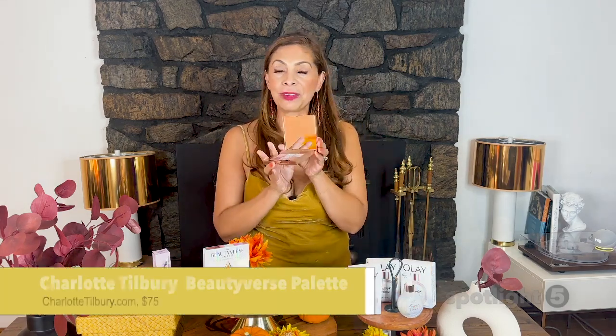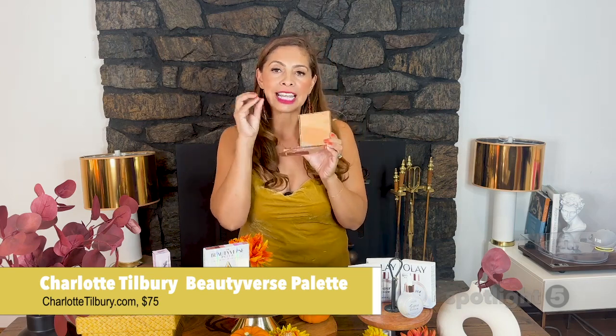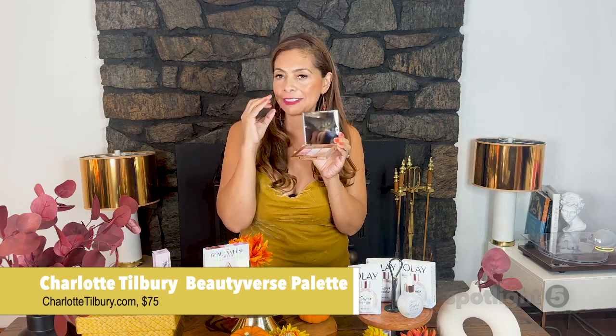New at Charlotte Tilbury Beauty is the Beautyverse palette — new for the holiday 2023. This nine-pan palette has three different finishes that create light tricks that layer. The future matte glides over for that soft focus veil of color.